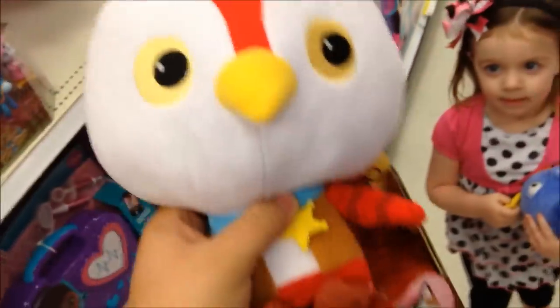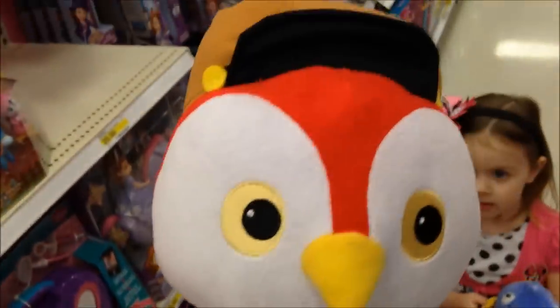Let me see if this one talks. Nope, this one doesn't talk. This is Deputy Peck though. You like that one? You want to hold it? Alright, let's go look over here, they got some more.